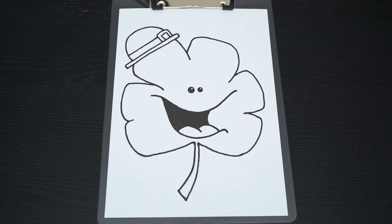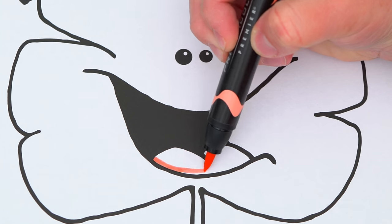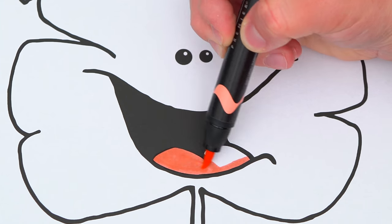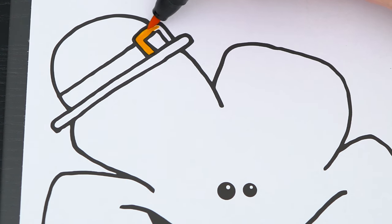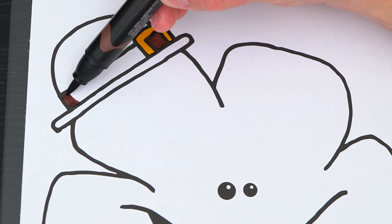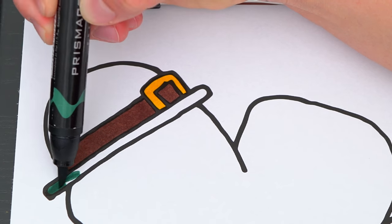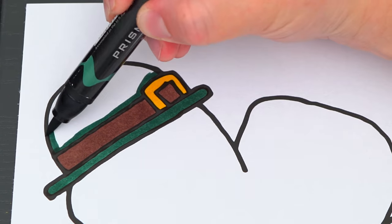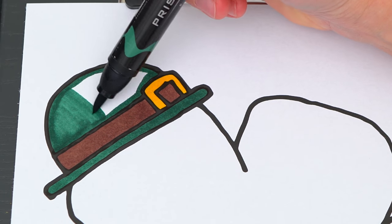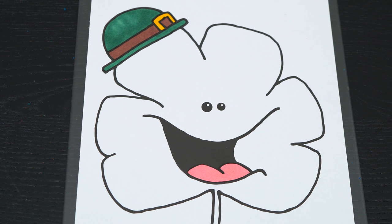Okay, so today I'm going to color this picture of a shamrock! Let's make its tongue pink! And let's make its hat dark green, brown, and gold! And let's make the rest of the shamrock green!